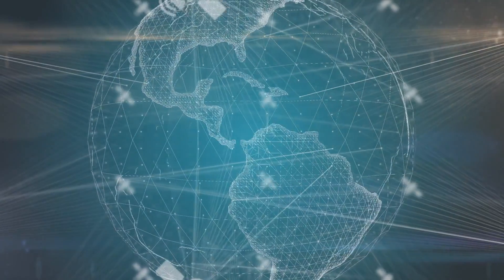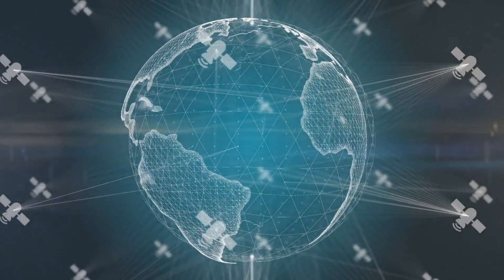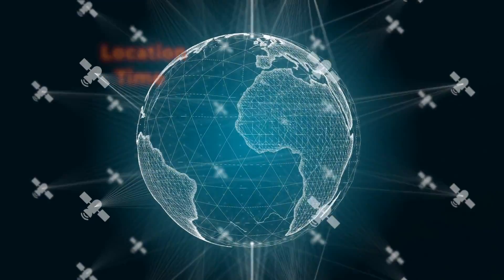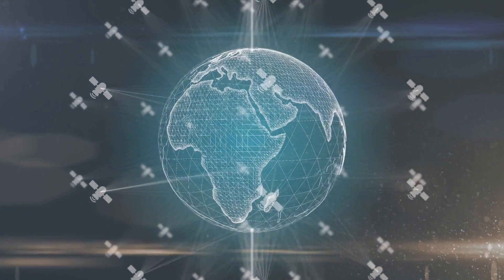Now that you know some basic components, let's put them all together to explore how GPS works. Let's say you have a GPS device that includes a receiver and you happen to be lost. A process called trilateration is used, which allows you to determine the exact location. Satellites broadcast signals in all directions from their location. The signal provides location and time information, among other things. These signals travel at the speed of light.